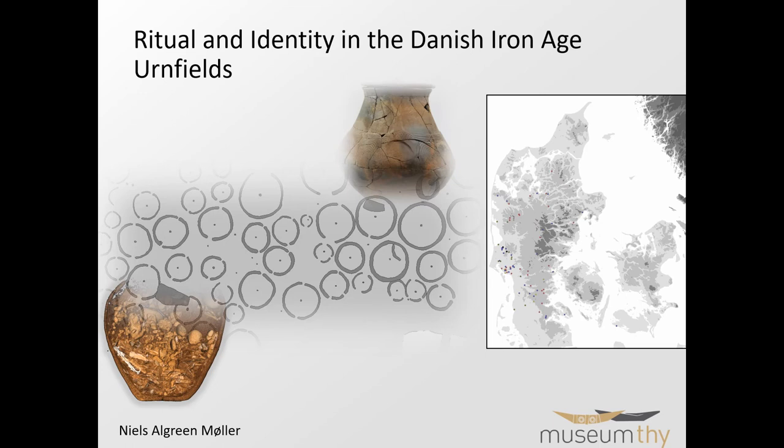This talk covers the last offshoot of the urnfield culture, or the common urnfield phenomenon in Europe. Using a manuscript to stick to time, the speaker will first give a short introduction to the Danish urnfields at large, then move on to results from an in-depth analysis of two sites. These sites, Suheil and Veldvik, are found in a concentration of urnfield sites in western Denmark.